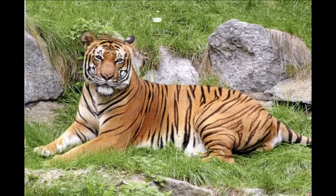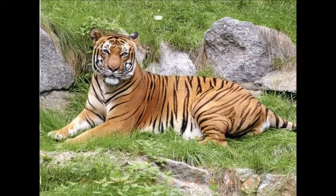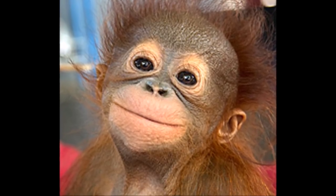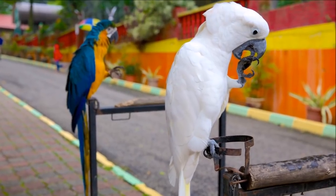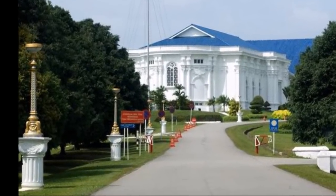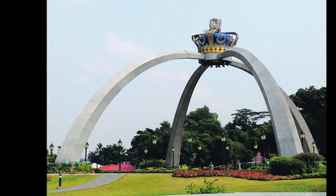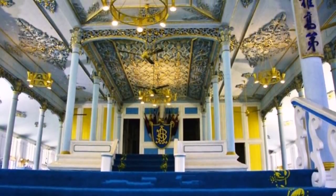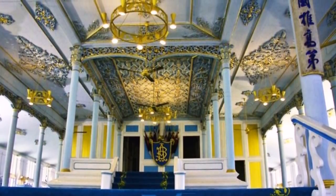Nearby, the Johor Zoo is almost 10 acres. It is a fairly small zoo, but visitors can view about 100 species of animals, such as big cats, camels, gorillas, orangutans, and tropical birds. The Grand Palace was built in 1866 and is still used by the Sultan of Johor for state functions. The palace and grounds are open to the public on Thursdays through Sundays, but may close unexpectedly for events.